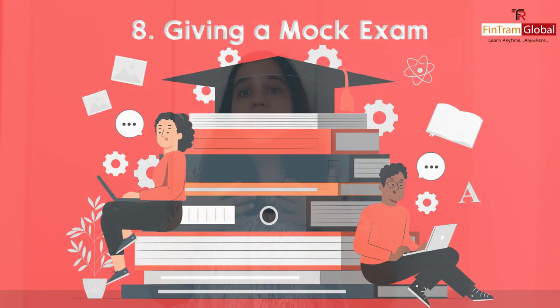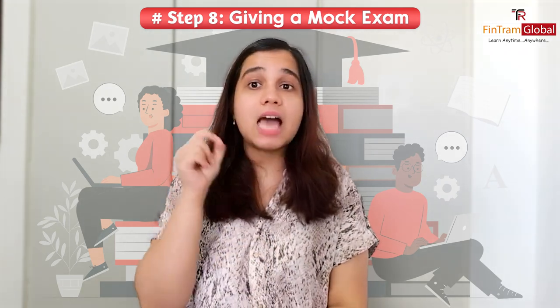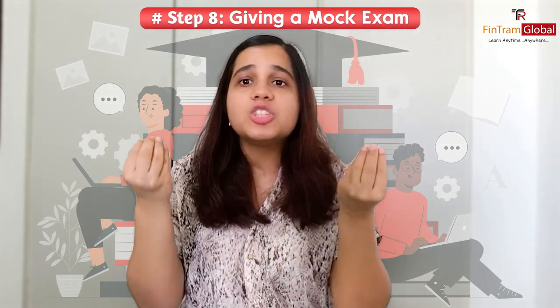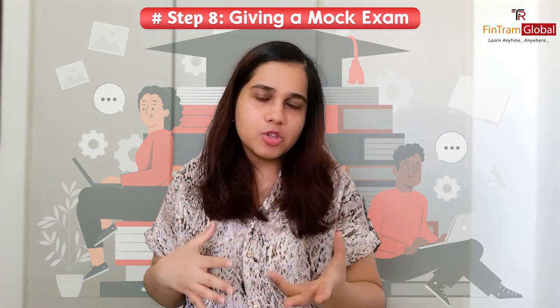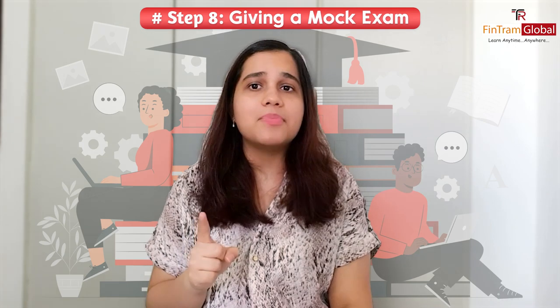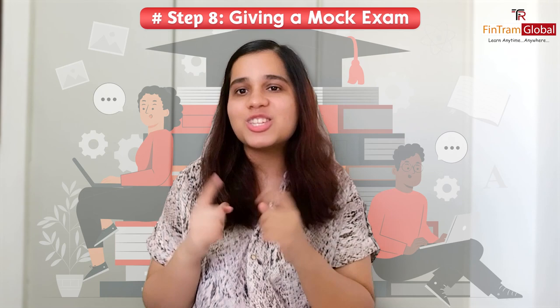Number eight, which is one of the most important things, is giving your mock exams. Students are always told that before the actual exam, you should give at least one mock exam under the same conditions — within the same time frame. This gives you good practice and you find out where you are lacking and how much time you consumed. Please do not forget to give mock exams — it is absolutely essential.